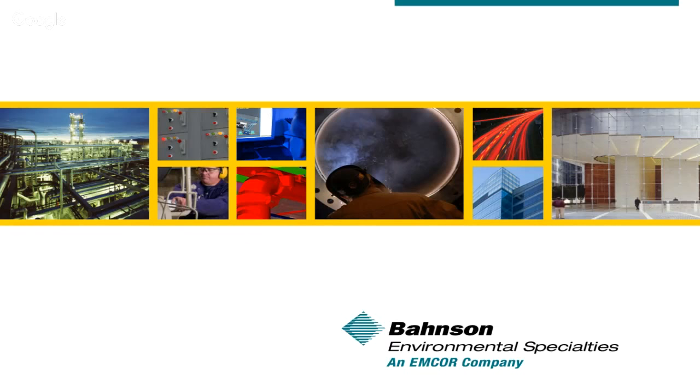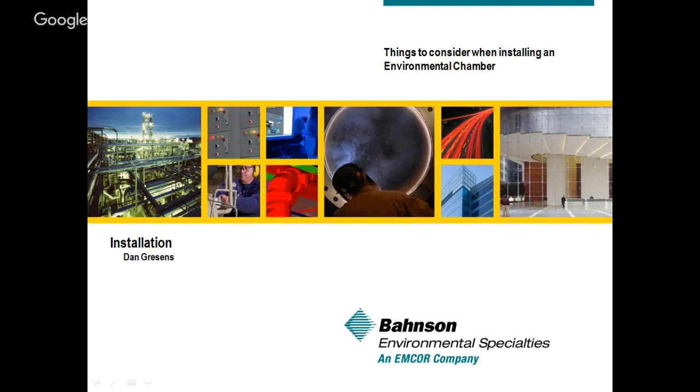Our presenter today is Dan Gressens, with over 22 years' experience with Bonson Environmental Specialties. Dan is Bonson's walk-in specialist. His role involves overseeing all phases of multi-million dollar pharmaceutical and biopharmaceutical construction projects, with emphasis on planning, organizing, staffing, directing, and financial control of environmental room planning and construction. Today, Dan will explain the minimal requirements for chamber installation at your facility — a talk that has become one of Bonson's regular checklists when auditing sites for chamber installations. With that, I'll turn it over to Dan.